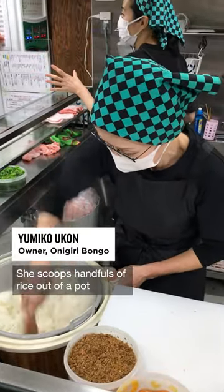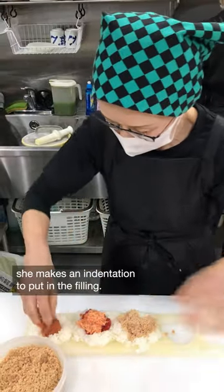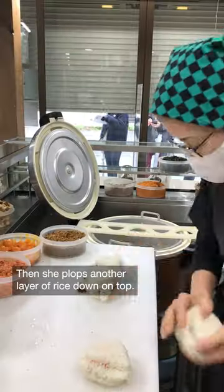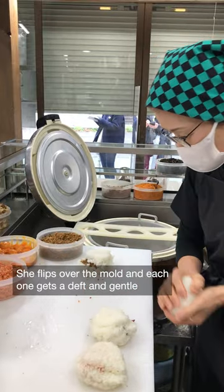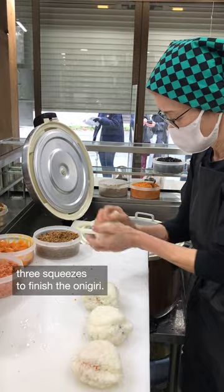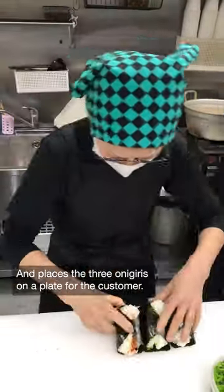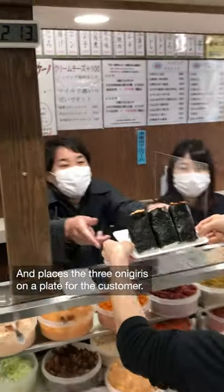She scoops handfuls of rice out of a pot and puts them in a plastic mold. Then with her fingers, she makes an indentation to put in the filling. Then she plops another layer of rice down on top, she flips over the mold, and each one gets a deft and gentle three squeezes to finish the onigiri. Finally, she wraps them up in seaweed, or nori, and places the three onigiris on a plate for the customer.